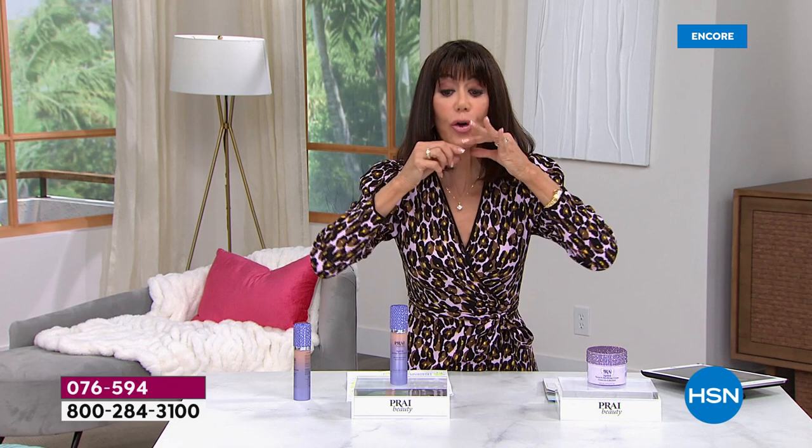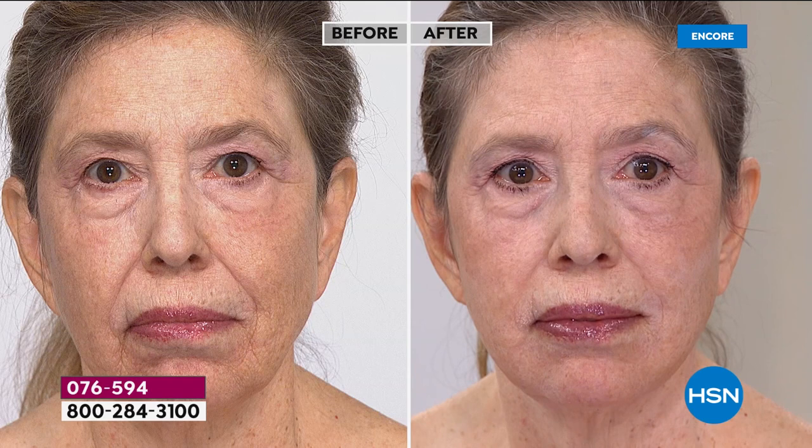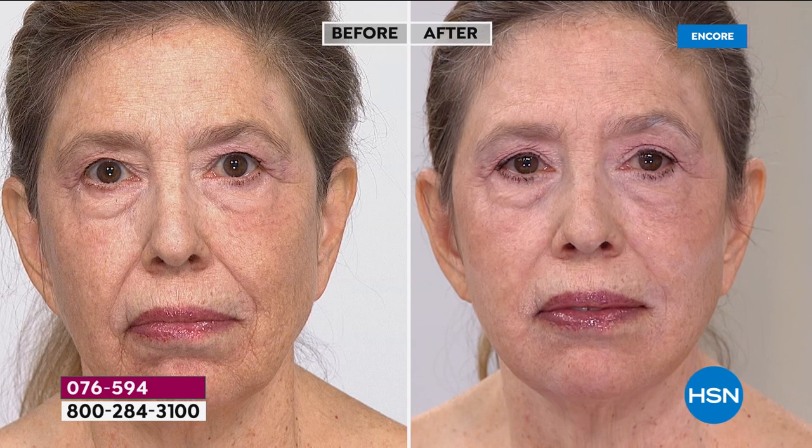I invite everyone at home — just focus and look at that lower area. You can actually see on Deborah in the before, and now you're looking at the after here. You see the definition, you see that beautiful, smooth, plumped look. Look at the before — we did these live here at HSN and Deborah's with us in the after, live. This is a product that works.